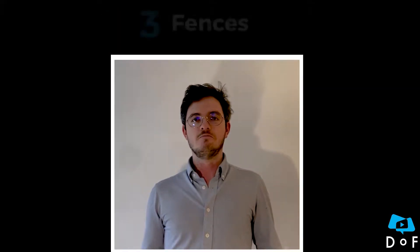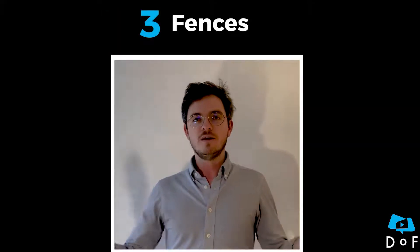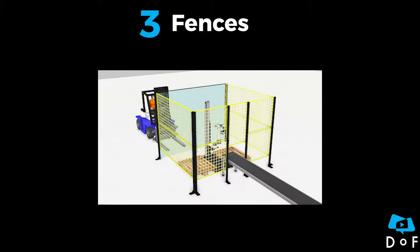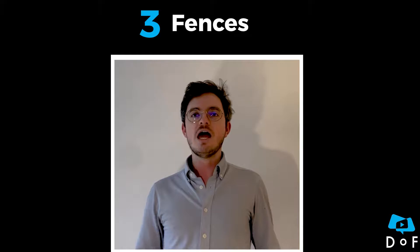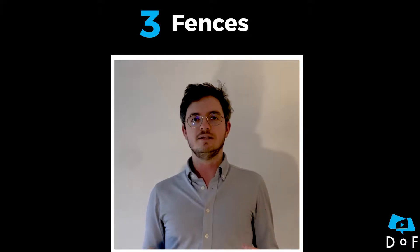And finally, fences. They materialize a barrier around the cell that you cannot cross. Adding a door with a safety interlock will allow for safeguards stopping the cell upon entrance. This is the cheapest solution to ensure safety and it can be placed real close to the palletizer.